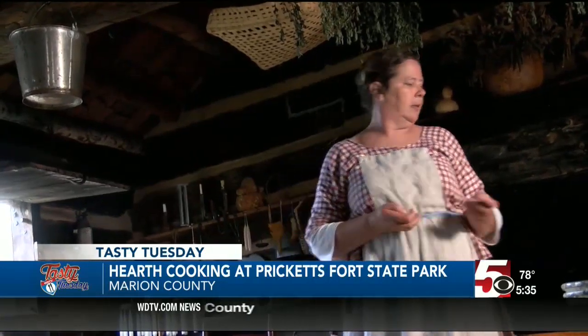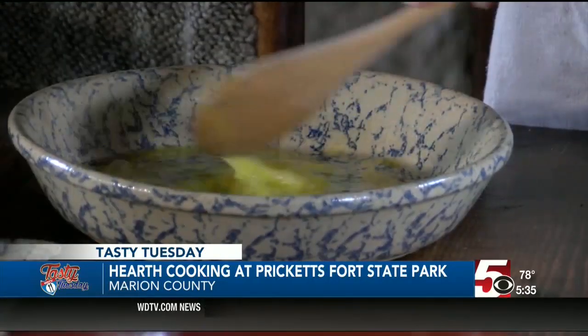Cordelia Spencer is the historic interpreter who specializes in the craft. It's just kind of interesting to see the different ways they fix food, the different things that they would have done and how they would have been eating — what's different than it is now, and what's the same.